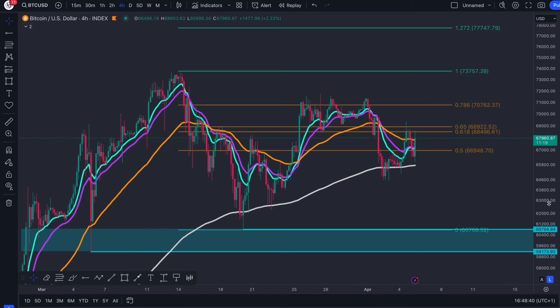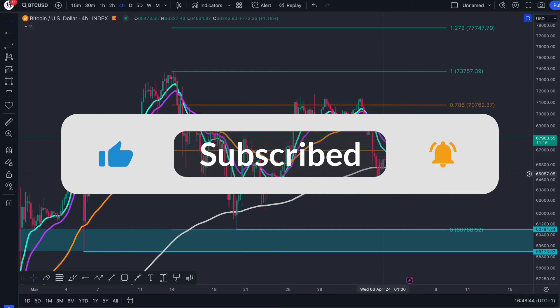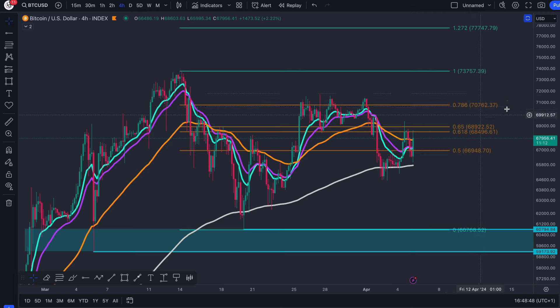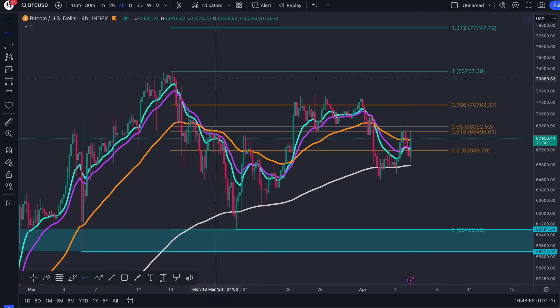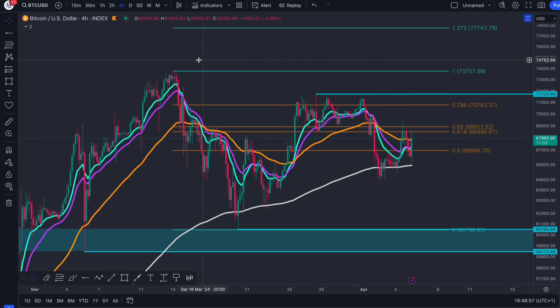How's it going everyone? I hope you're all well. Back with another Bitcoin update. In my last update we were talking about this move up and how it needed to reclaim $70,700, the 786 fib, because that is where we topped out. And if I mark out that highest point over there, it's $71,700.